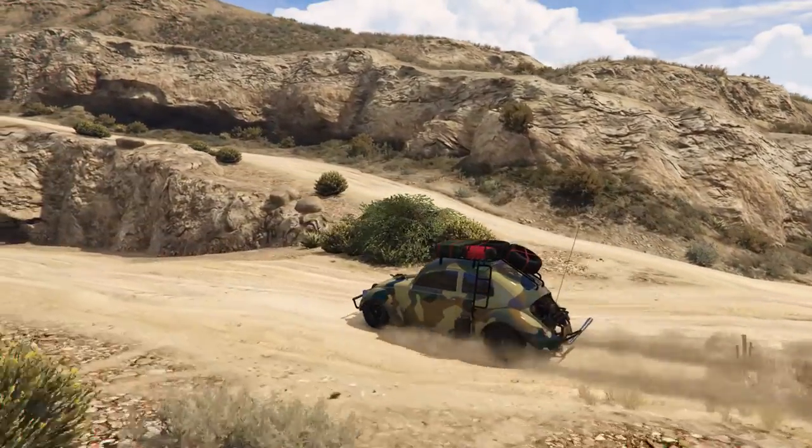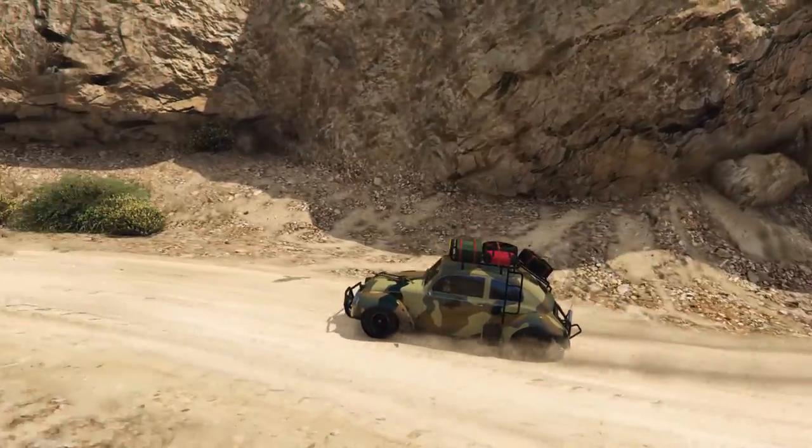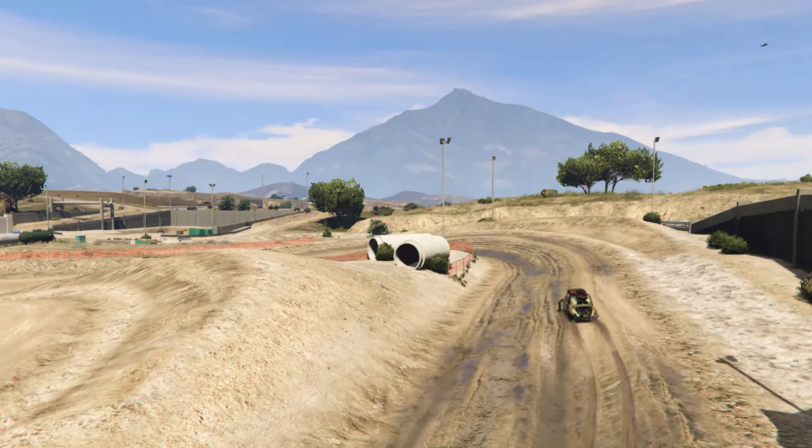I will admire Rockstar — they did model the car pretty close to the Beetle, almost about the same level of detail as the Blista Kanjo. It's almost copyright-level close, you know. Except for the interior — I hate the interior. But to each their own.